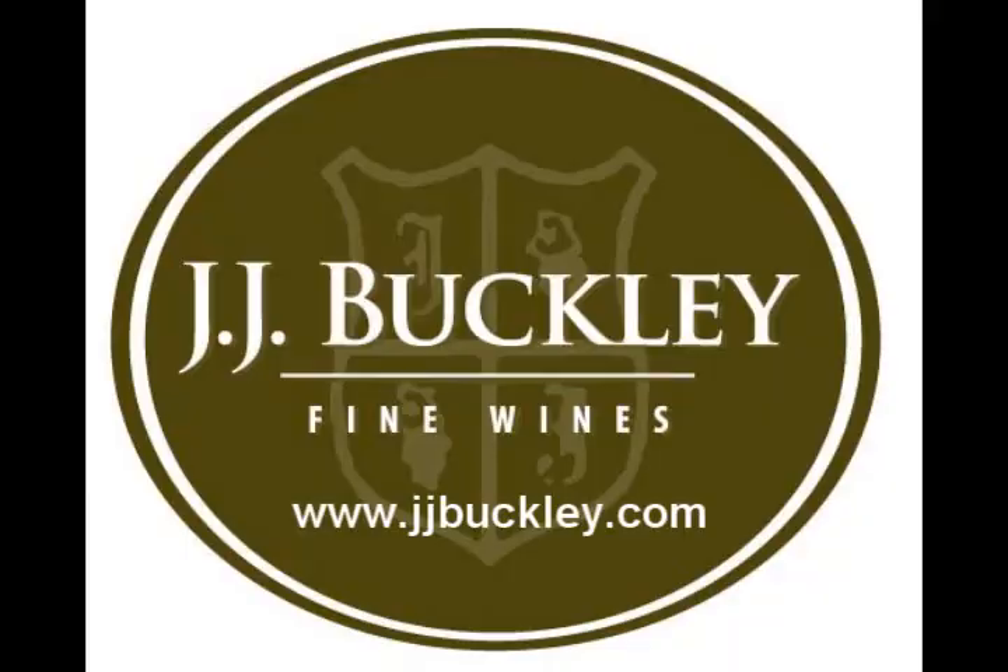It's a pretty delicate 2007 Castillon. You can find it right at JJ Buckley — check it out.